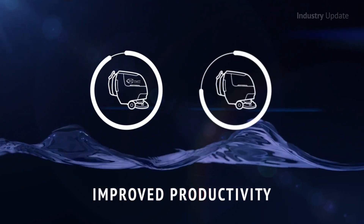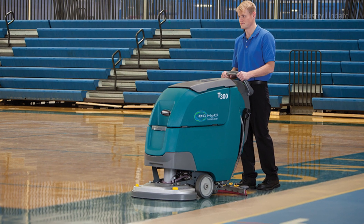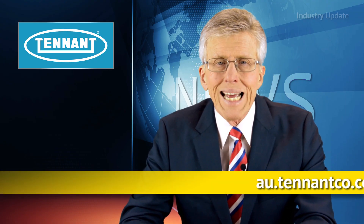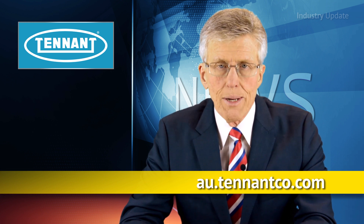EC Water NanoClean technology is available on the majority of Tennant scrubbers, from the walk-behind T300 right through to the Rhydon T7. More details on this and other innovative cleaning technologies can be found at au.tenantco.com. I'm Tim Webster, thanks for watching.